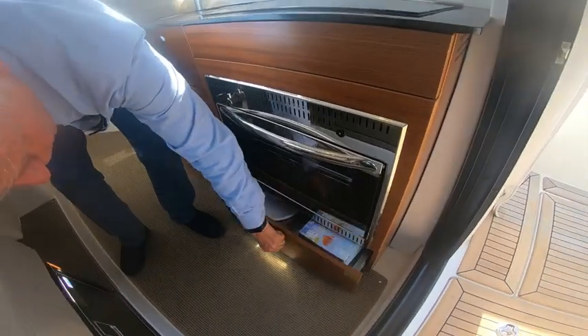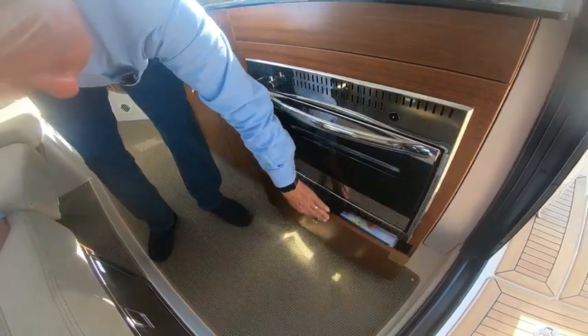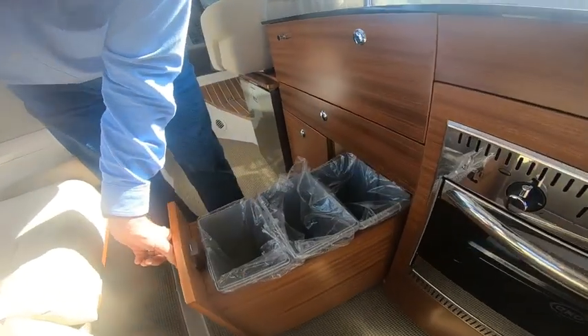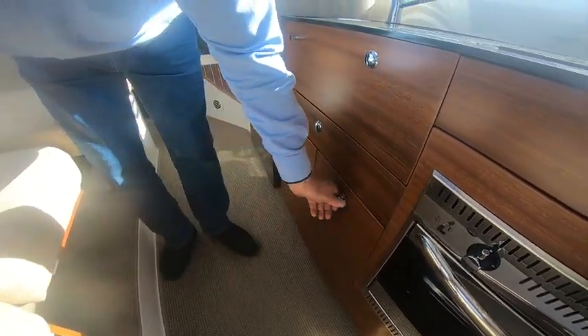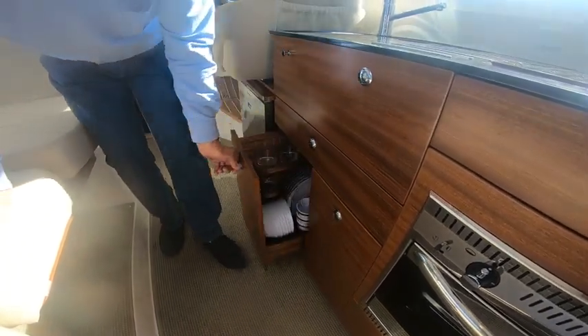Under the oven there's storage for anything required in the kitchen, along with recycling bins and rubbish bins. A good system from Nimbus — and notice how well the doors open and close. Beautiful.